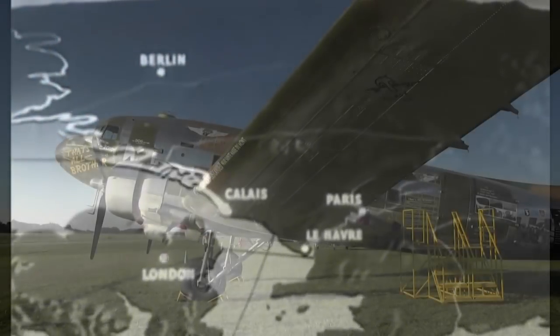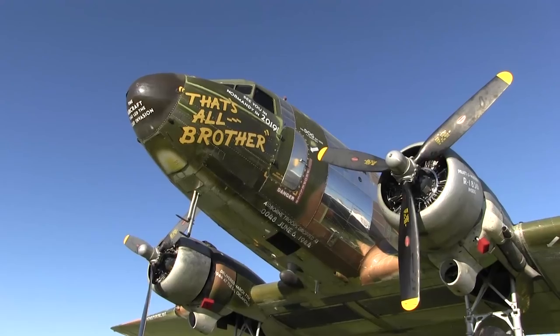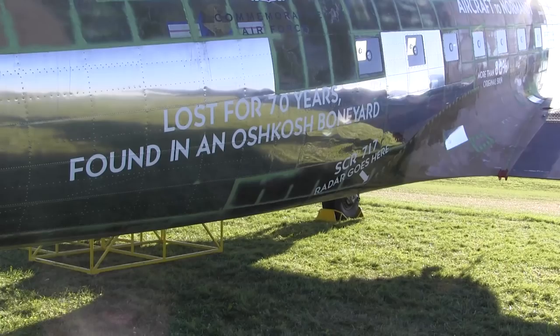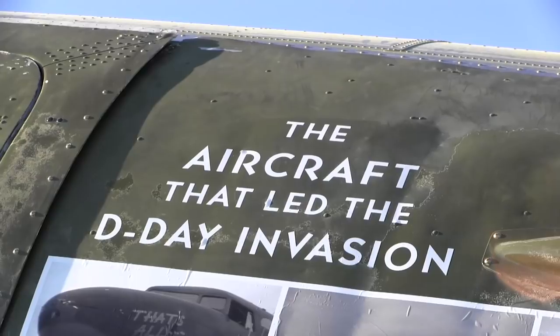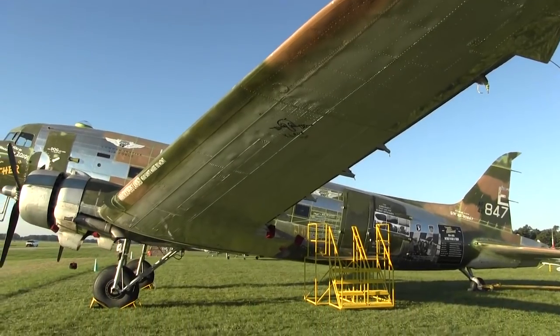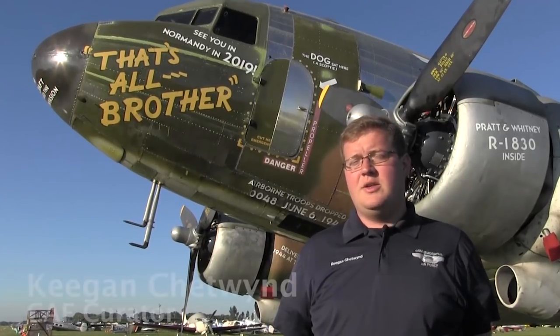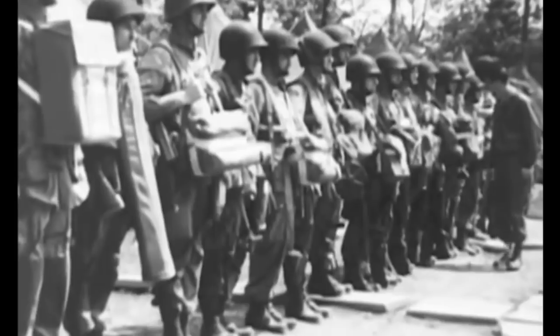So this is That's All Brother, the airplane that led the D-Day invasion. This C-47 took more than 800 airplanes over the Normandy coastline the night of June 5th, early morning hours of June 6th, and began basically the liberation of Europe.